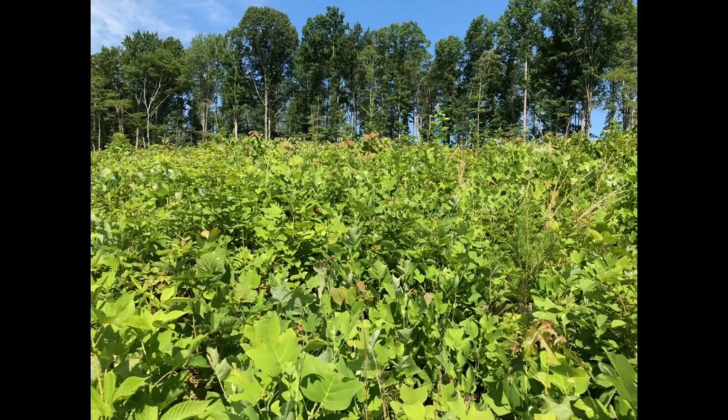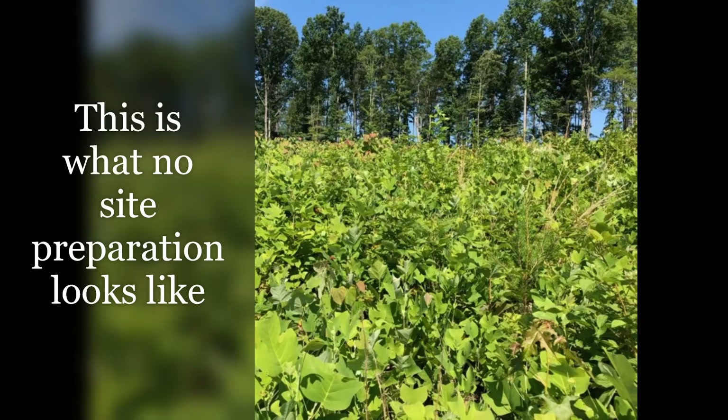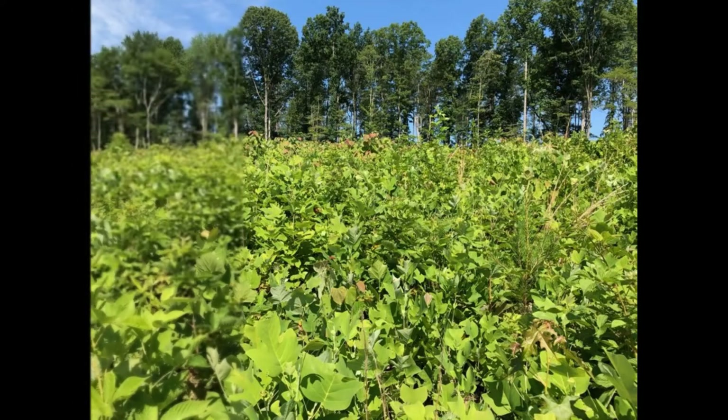In this picture, this is no site prep at all. This tract was cut and left to grow naturally, and you can see there are thousands of seedlings competing for space on this site. Generally, only so many trees can be produced on an acre of land. So if pine were to be planted here, it would first need to be burned, sprayed, or drum chopped before the pines could be planted.